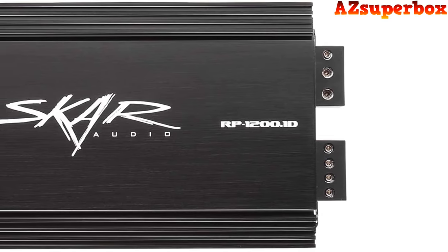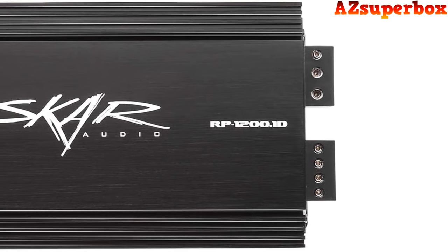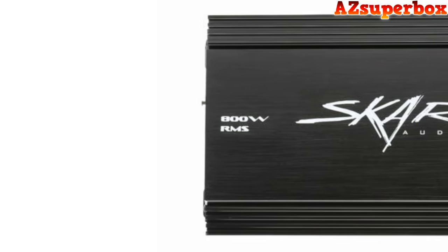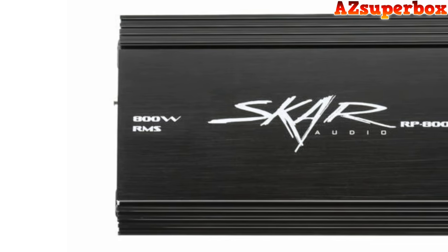For those seeking a more comprehensive analysis and a direct comparison, be sure to visit our website at azsuperbox.com. Our website features in-depth reviews and invaluable insights to help you choose the perfect amplifier for your car audio aspirations. Without further ado, let's embark on this thrilling expedition to explore the top five best SCAR audio car amplifiers and identify the amplifier that perfectly aligns with your sonic preferences and power requirements.